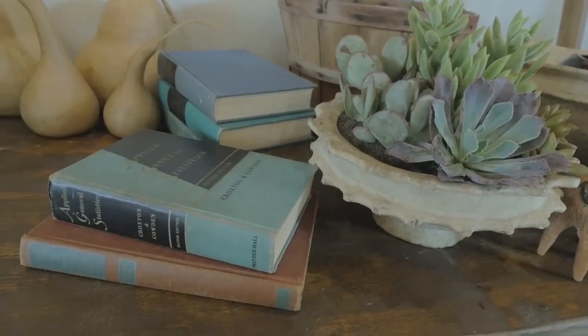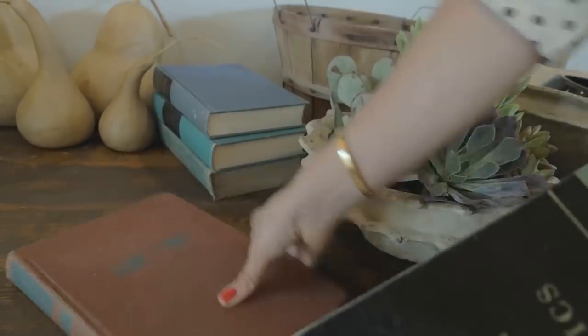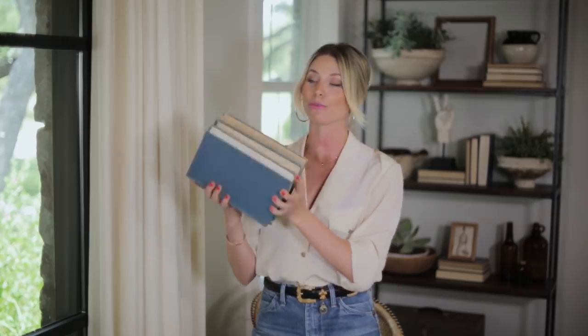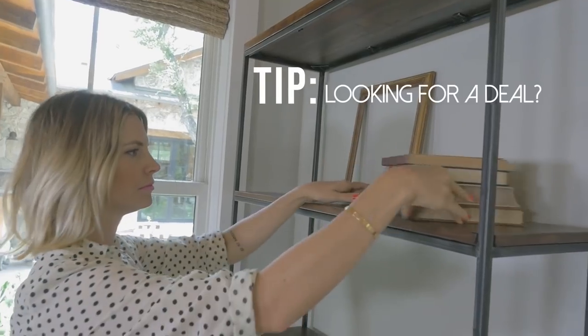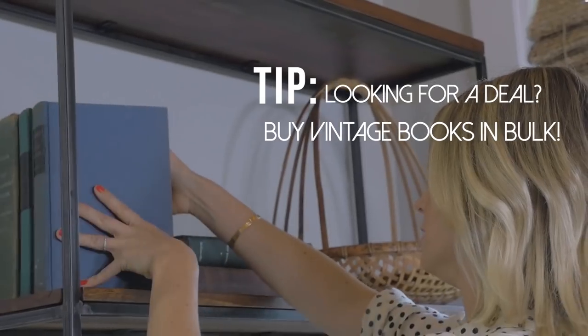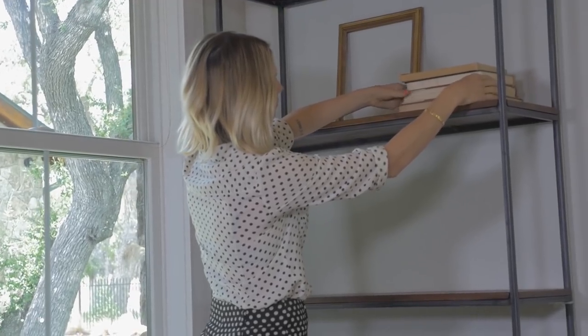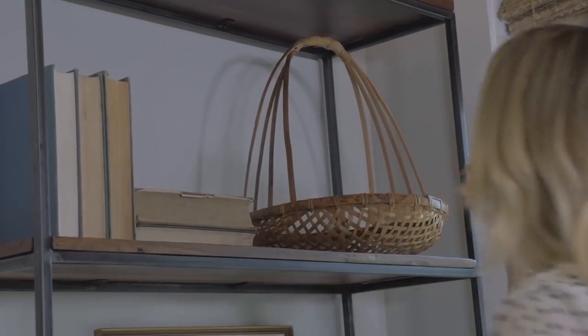No bookcase would be complete without books of course. These books are really extra special to my husband and I — they are from my father-in-law's library. He passed away a few years ago, so this is a great way for us to keep them close in our bedroom. I particularly love vintage books because they have a really cool old look to them. They usually come in really fun colors like blues, greens, and reds, but in this case it felt like too much going on. So I actually reversed the books so their spines are facing the wall and all you see is the muted neutral colors of the pages.